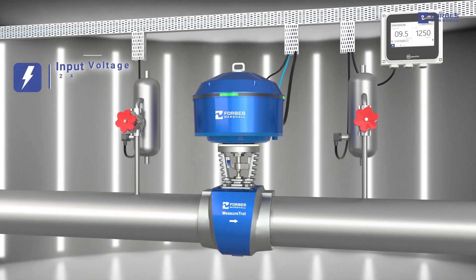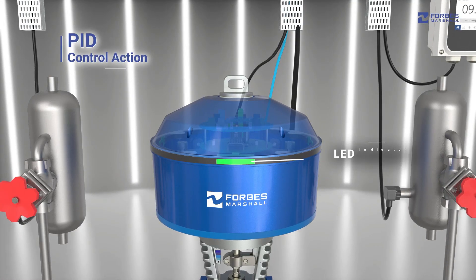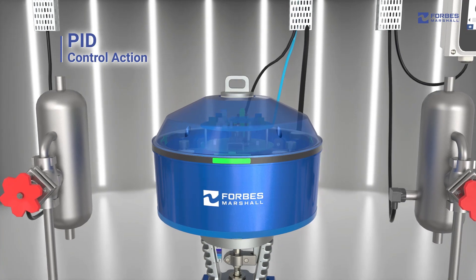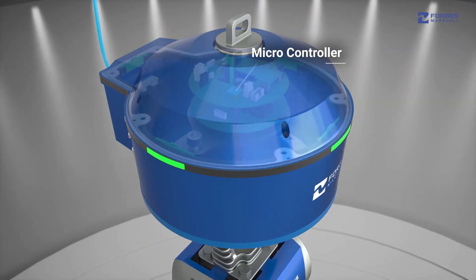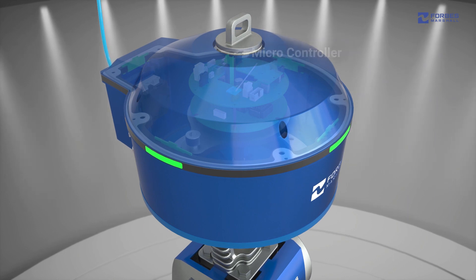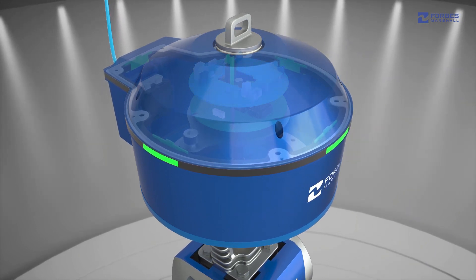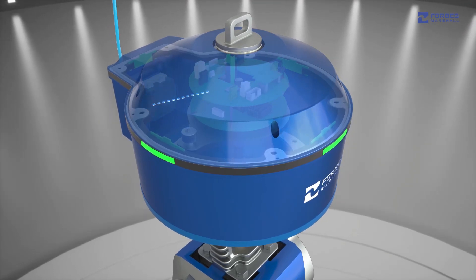Let's understand how Measertrol actually functions. The input voltage of Measertrol is 24 volts DC. Using an integrated PID control action, it monitors the actual process pressure against the set point via the use of external pressure transmitters. The microcontroller sends an electric signal to the transducer, which then converts it into an equivalent pneumatic signal. This enables the pilot valve to precisely control the pressure in case of any deviations.